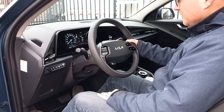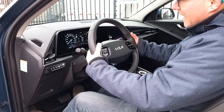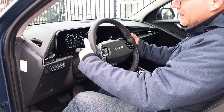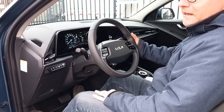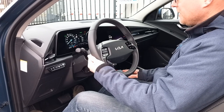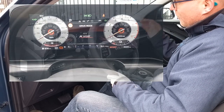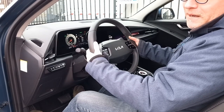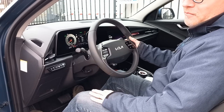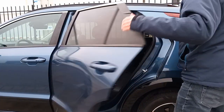In this PHEV model you get paddles behind the steering wheel. Currently in eco mode, these paddles act as regeneration or recuperation adjustment for the electric motor. Pulling the minus paddle increases the braking force on the electric motor; keeping it pulled gives maximum recuperation. When you switch the drive mode to sport, these paddles become shift paddles for the automatic six-speed double-clutch transmission. It's a nice detail, but this car is by no means sporty nor does it pretend to be, so I'd rather keep it in eco mode.